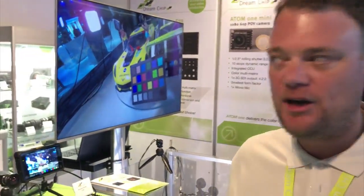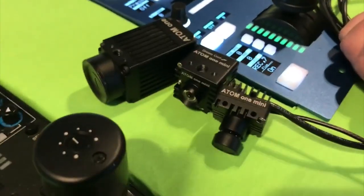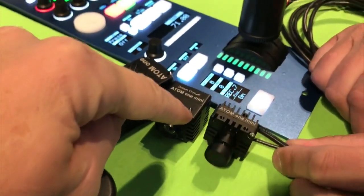Our software comes for free, but what you need is the RCP from SkyRoy to drive our cameras. So quickly — you make the Atom One Mini, and we have those at our booth as well, and then the Atom One.